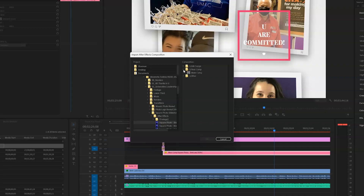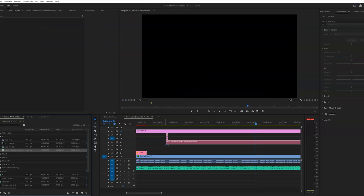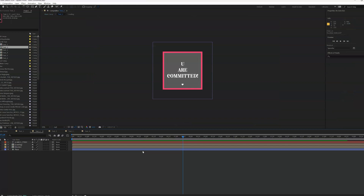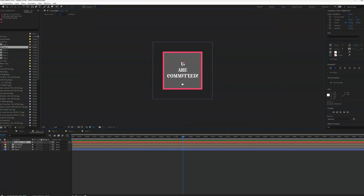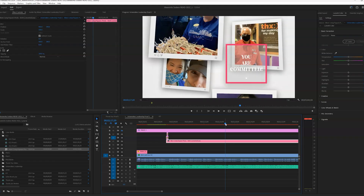So number one is Adobe Dynamic Link. If you don't know what Adobe Dynamic Link is, it's essentially a workflow tool that allows you to take parts of a project or a whole project from one Adobe app into another Adobe app. You can import it, integrate it, and work on it in real time.